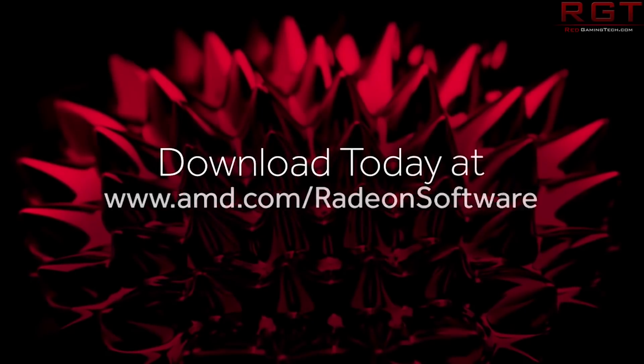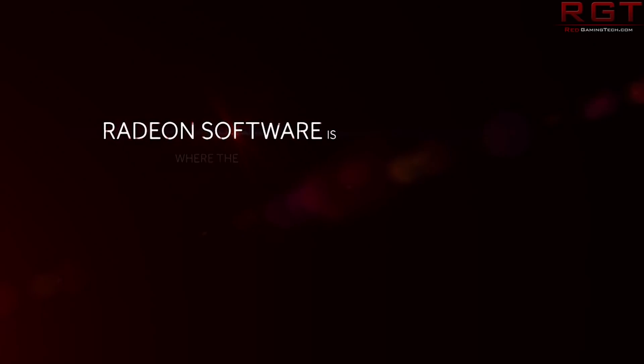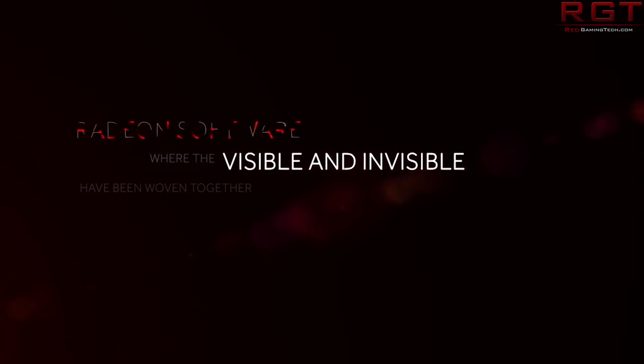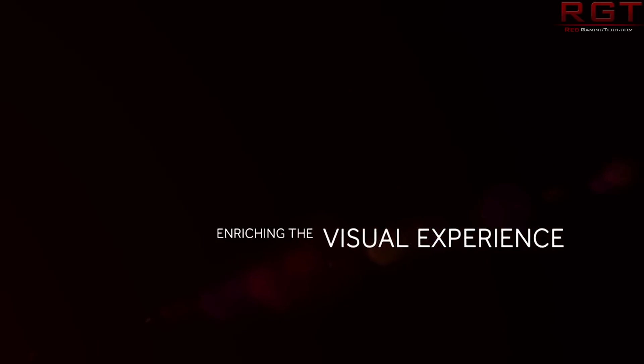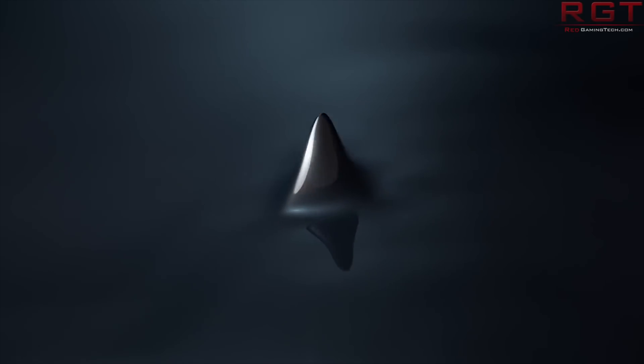It is just packed and stuffed full of features — do check out the videocards.com article in the description below this video, as they are the source for this information.